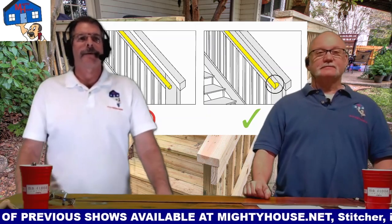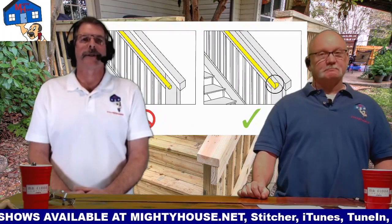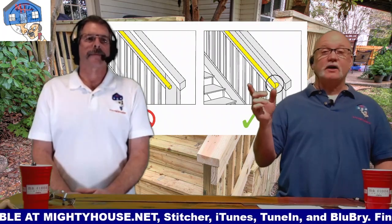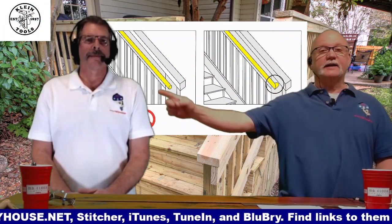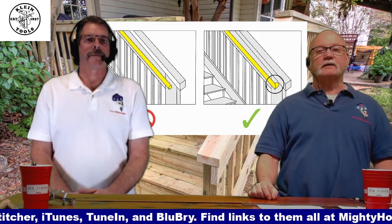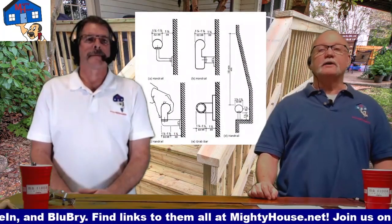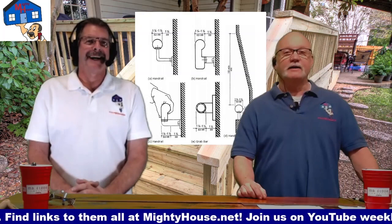A lot of municipalities — like the northwest suburb I worked in — were already enforcing that years ago. And it applies to decks too. This is interior as well — you can't have open rail ends anymore either. They all have to be returned back to the wall. So let's go to Mr. Code behind the mic. In the United States, it's a four inch shoe rail max.